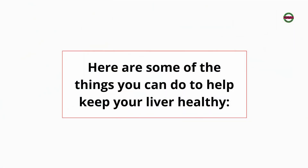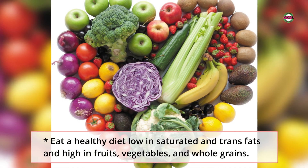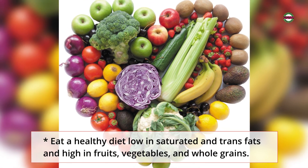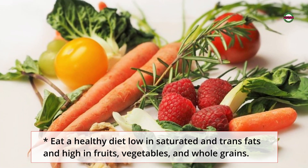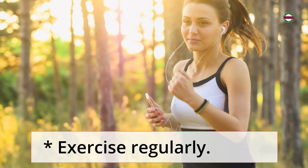Here are some of the things you can do to help keep your liver healthy. Maintain a healthy weight. Eat a healthy diet low in saturated and trans fats and high in fruits, vegetables, and whole grains.